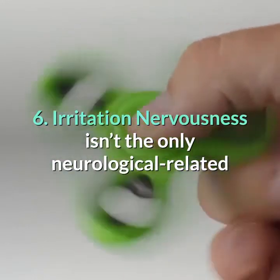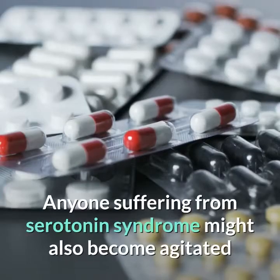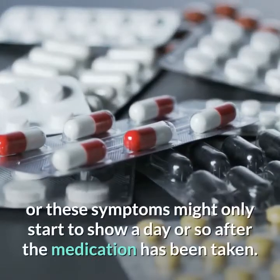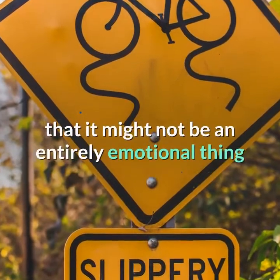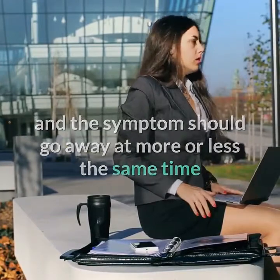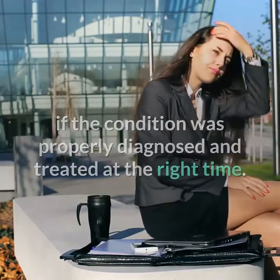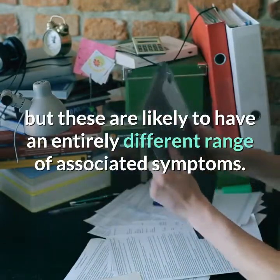6. Irritation. Nervousness isn't the only neurological-related way in which serotonin syndrome can show itself. Anyone suffering from serotonin syndrome might also become agitated and irritable around the same time they ingested the medication, or these symptoms might only start to show a day or so after. If you notice that you're getting more irritable, consider that it might have an underlying physical cause. Irritation is commonly seen in cases of serotonin syndrome, and the symptom should go away once the condition is properly diagnosed and treated. Sometimes irritation can be due to other emotional or physical factors with an entirely different range of associated symptoms.